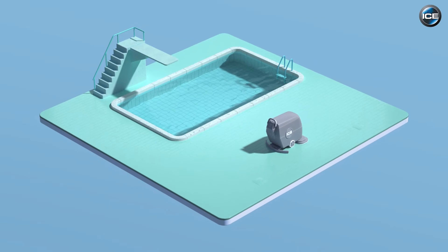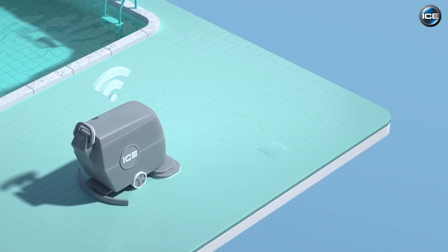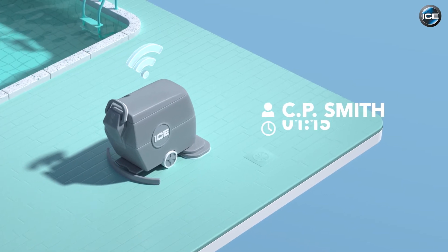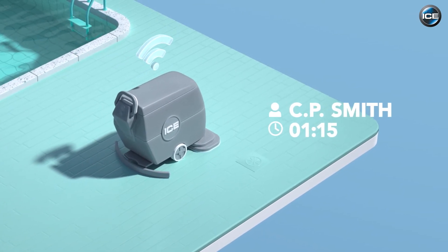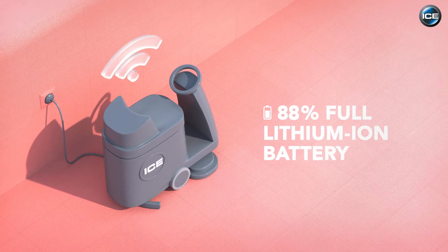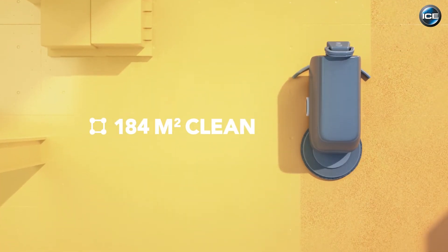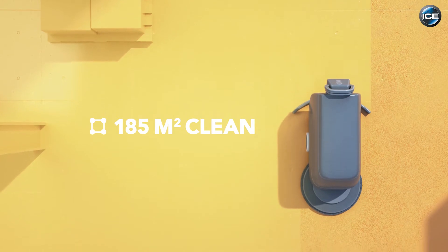ICE intelligent cleaning machines are always online and provide insight into the current usage information, such as by whom and for how long the machine is used, the battery level and charging times, the clean surface and square meters, but also the location of the machine.